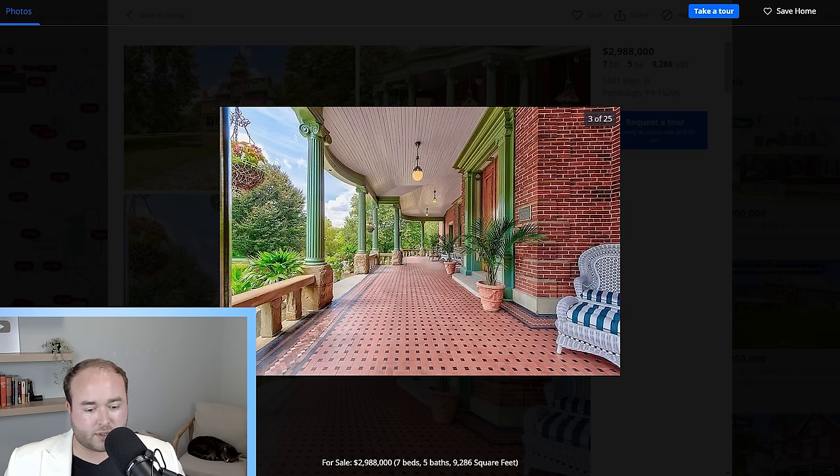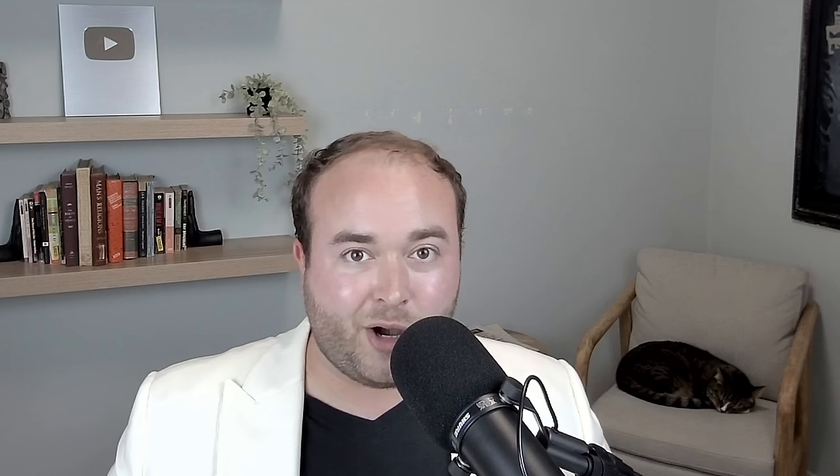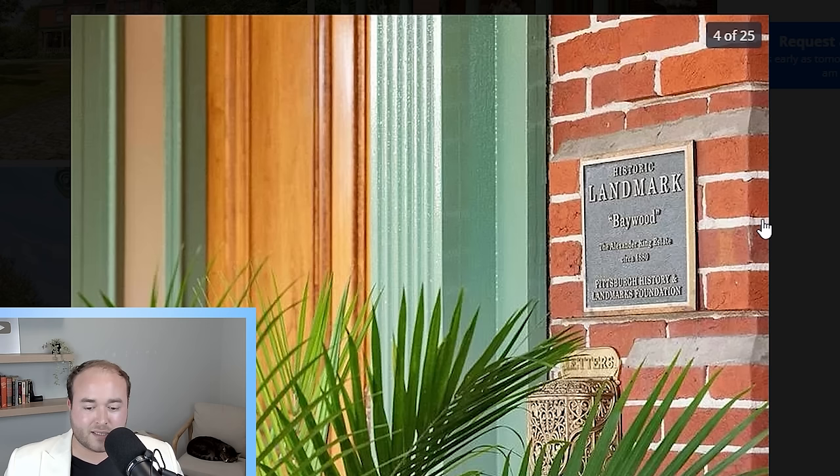The Second Empire style house is absolutely gorgeous. I love that it's brick all the way around. Look at the tile rug on this veranda — this would have been incredibly expensive and time-consuming back when the house was constructed. It has a name: historic landmark, Baywood, the Alexander King Estate. Well, that's really interesting. Now I'm expecting to see a lot of historic detailing on the inside.